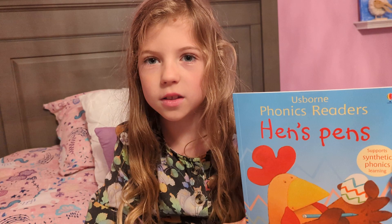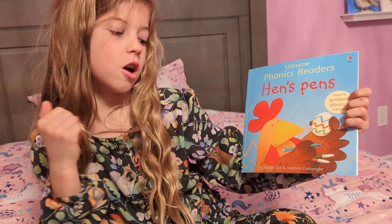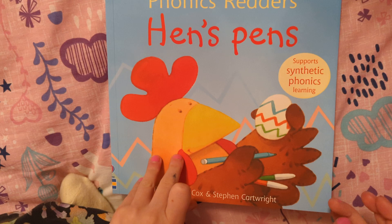Hi, my name is Masha, and today we're going to be reading Hen's Pens, written by Phil Roxby Cox and Stephen Cartwright. Hen's Pens.